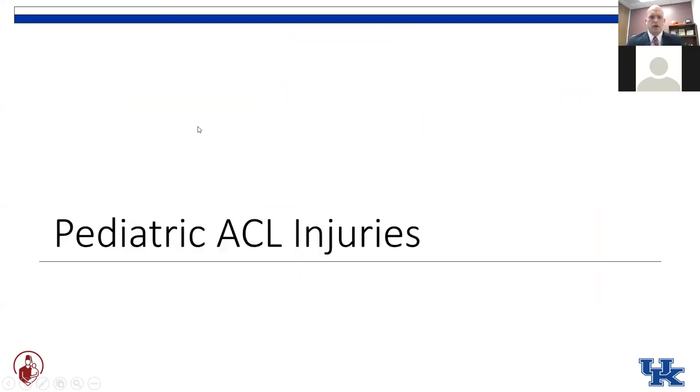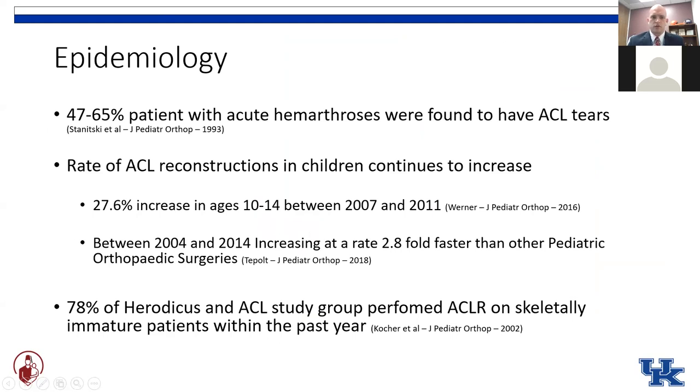It's important to keep an open mind and keep your skills up with various skills for treating these pediatric ACL injuries. A majority of the patients that present to our clinics with acute hemarthrosis of the knee are found to have ACL tears. Despite increased negative press on sports specialization, overuse injuries, and ACL prevention programs, the incidence of ACL injuries in kids is still continuing to increase — not only in absolute terms, but also increasing relative to other age groups and relative to other pediatric orthopedic surgeries.